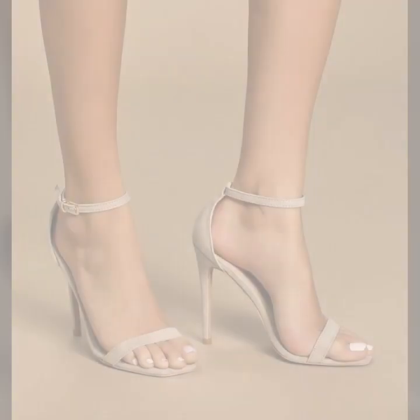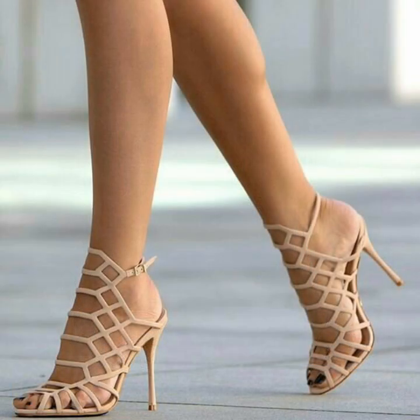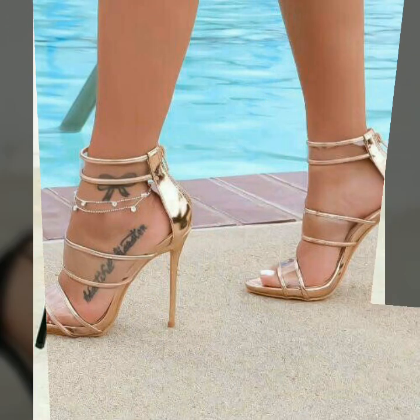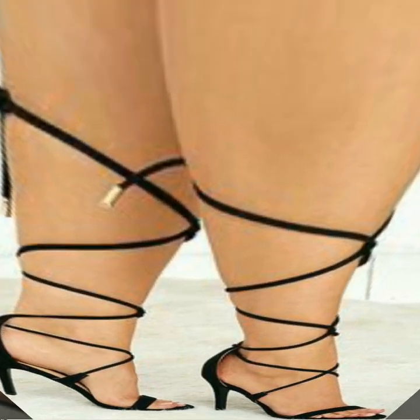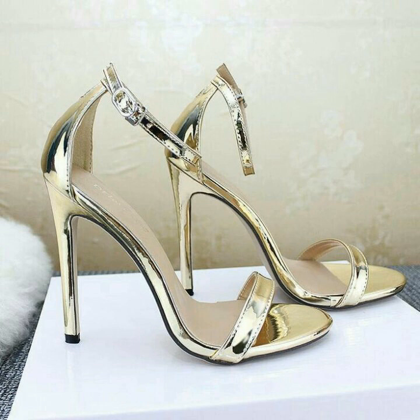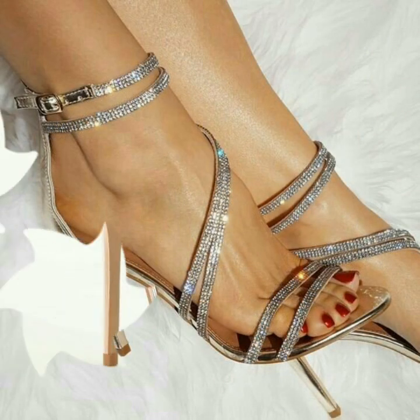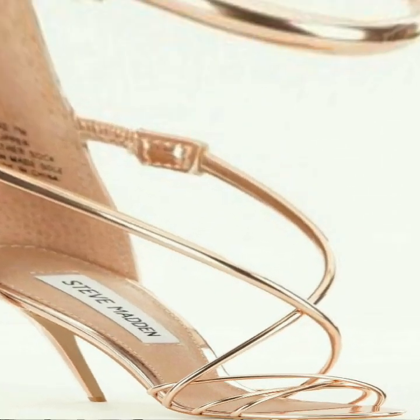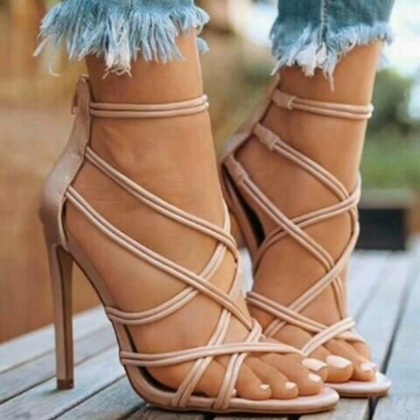I must suggest you don't miss out the designs — watch the video till the end for more ideas and more collection. I am sure that you will love these designs and you will never be disappointed. If you want to buy these very beautiful and very stunning open-toe ankle strap high heel sandals, I will tell you the best websites from where you can buy these high heel sandals.